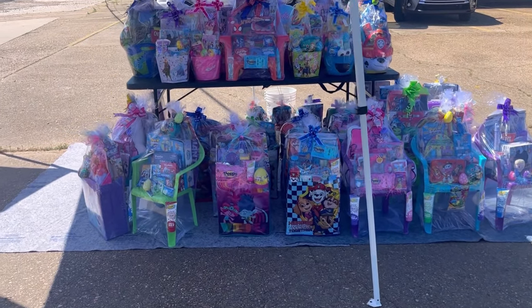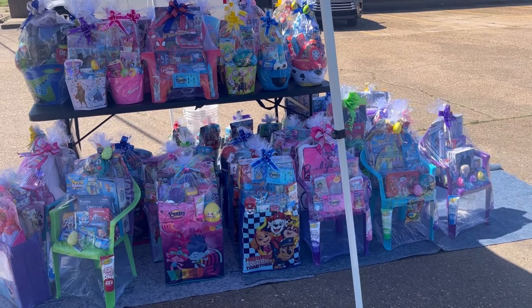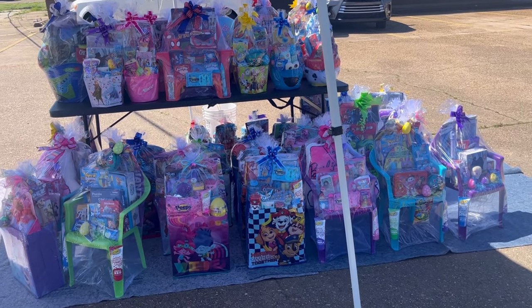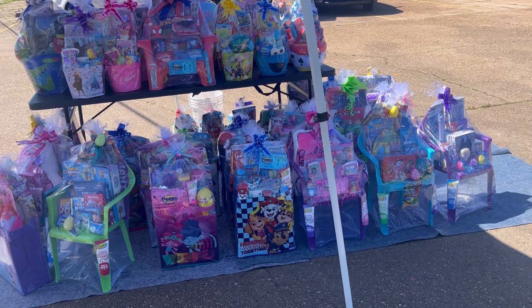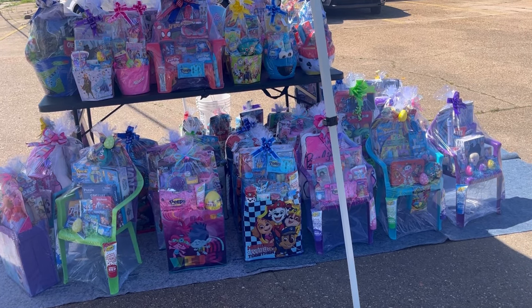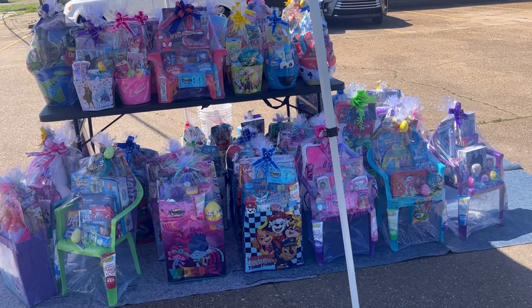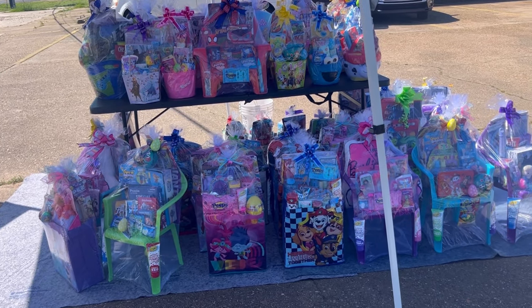I only brought one table out today. Today will be the full day of selling. I just brought a little bit of everything to get out here and let people know we're out here and sell. As you can hear, it's really loud — this is a pretty busy street, especially this time of day.